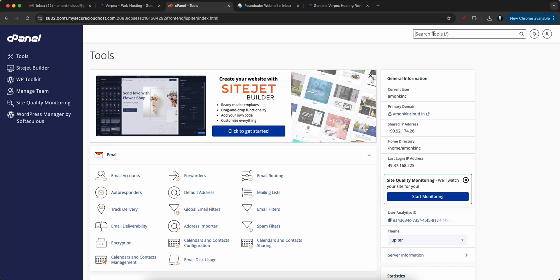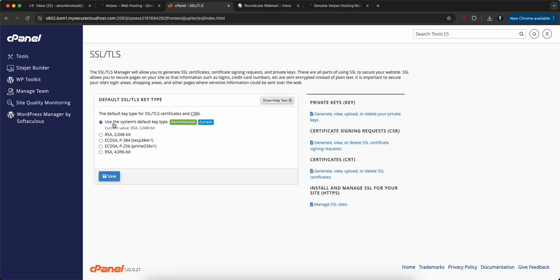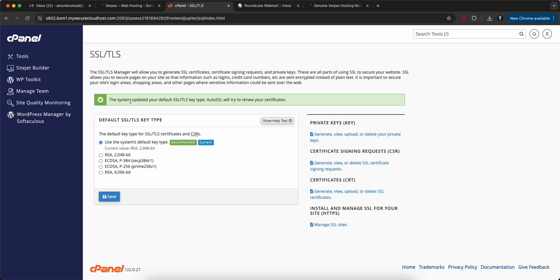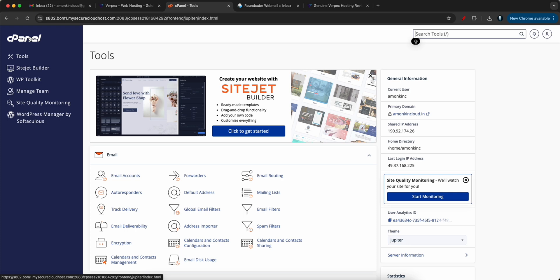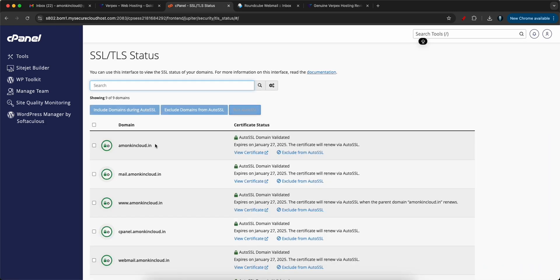Let's go back to cPanel and configure SSL, because at the end of the day we need to deploy our website securely. I'll search for SSL — SSL/TLS is there. I'll go with the default encryption type and click Save. The system updated the default SSL/TLS type, and AutoSSL will try to renew your certificates automatically.